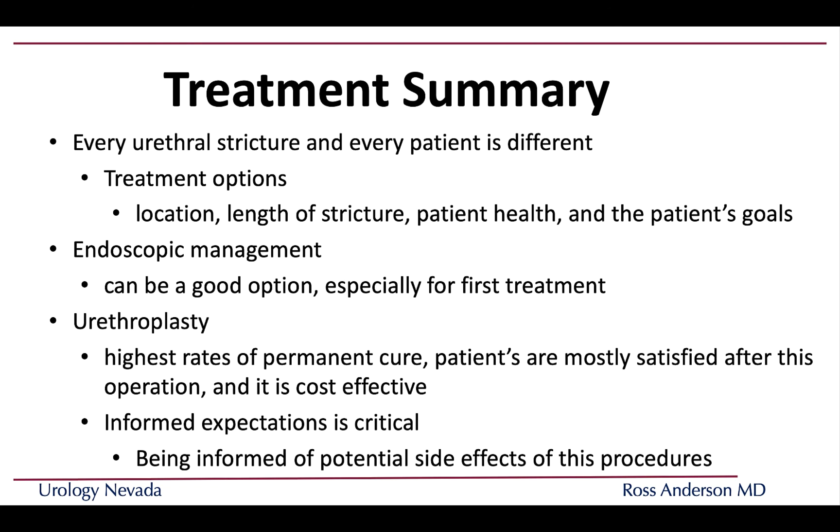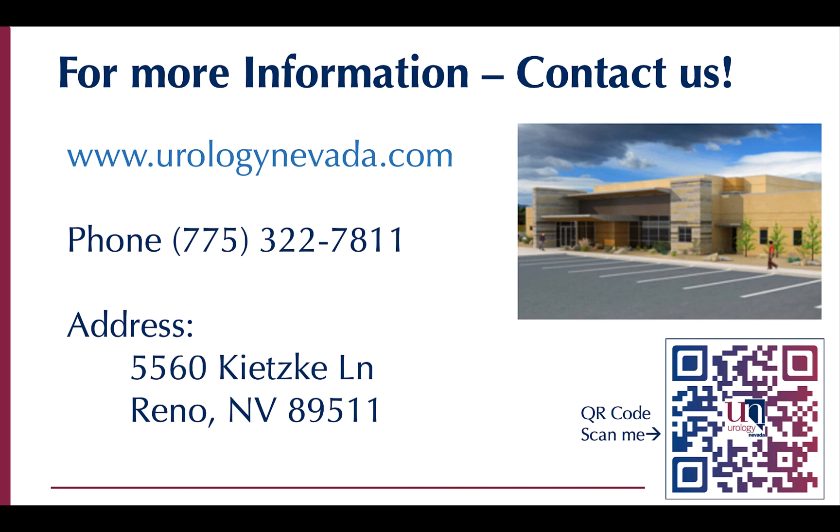Most patients are satisfied after urethroplasty, and it is more cost-effective long-term than multiple internal cuttings or endoscopic procedures. The key to any surgery — endoscopic management or urethroplasty — is knowing what you're getting into. Being an informed patient is part of the consent process, and we want you to have realistic expectations of the common side effects, risks, and benefits. Thank you for your time and attention. Please visit us at Urology Nevada — here is our website and contact information.